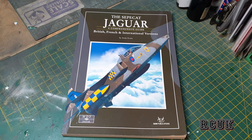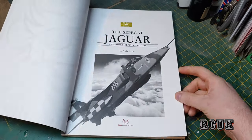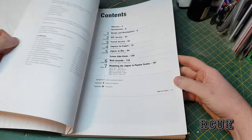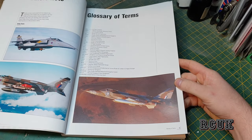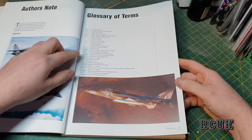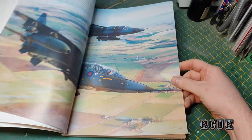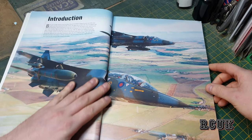The author is Andy Evans. This is book number 27 — there are several ranges in this series. This one is on the Jaguar and is one of my reference materials for the aircraft. There are a lot of color pictures, which is obviously what you're going to be working with. There's an index, more index areas, a couple of pictures, and a nice large picture to start with.